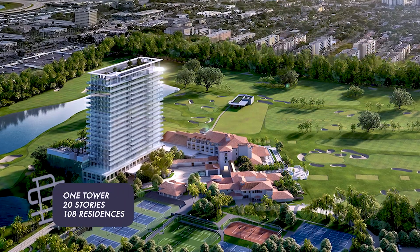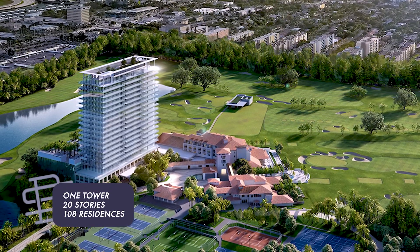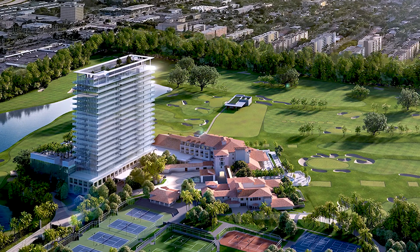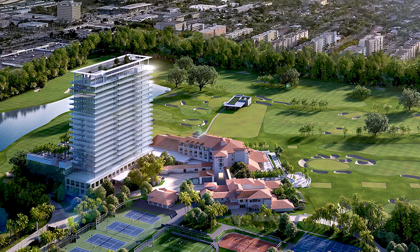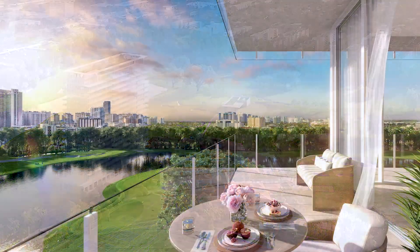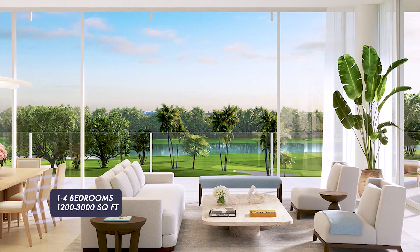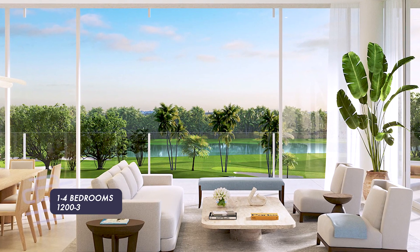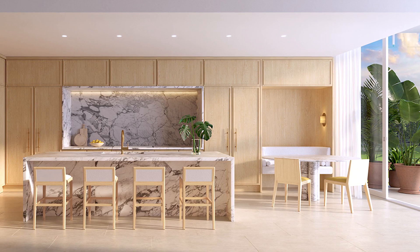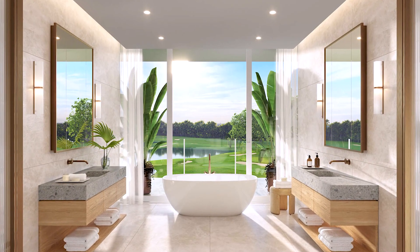The tower is one tower, 20 stories tall, with 108 residences. There will be a hotel component, but it will be very boutique and luxury, as all Auberge Resort Collection hotels are. The units are one to four bedrooms ranging from 1,200 to 3,000 square feet, and the current offering is $3,285,000 to $5,495,000 for the remaining units.